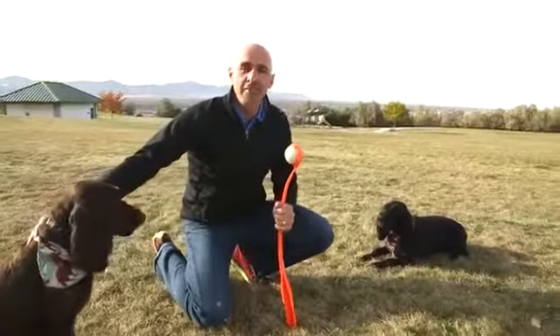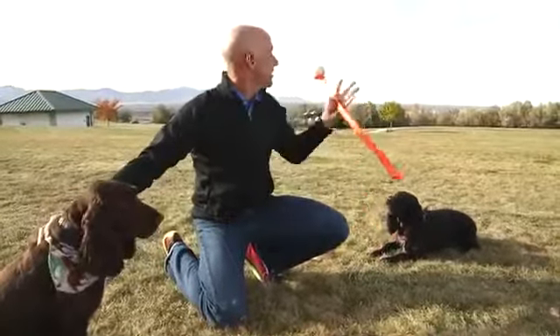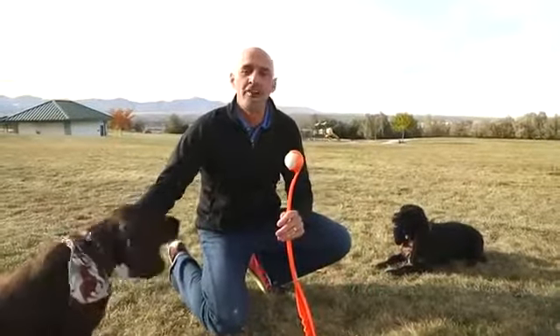Hi everybody. Welcome to LifeVantage Lab. I'm Dr. Sean Talbot. And as you can see, we're out in this beautiful park today so we can talk about canine health.